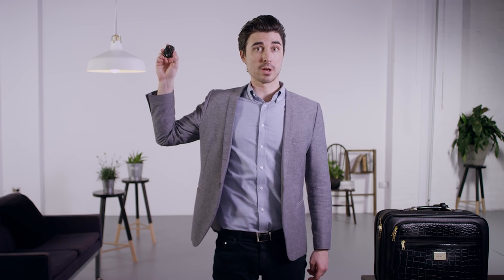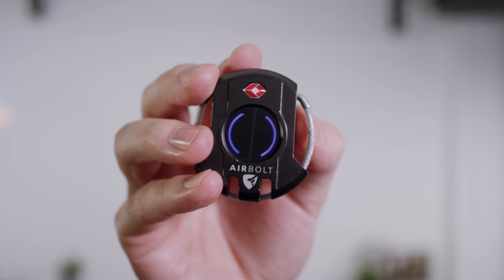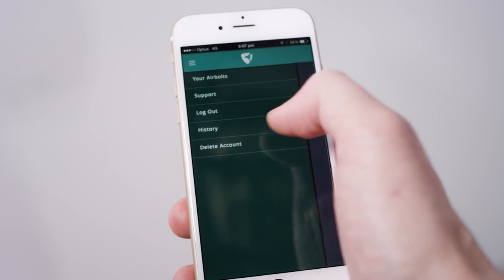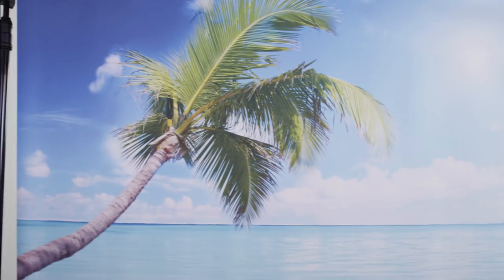The AirBolt has a rechargeable battery which only needs to be charged once a year via a standard micro USB connector. It's TSA approved, so AirBolt security is not an issue. The app will record a history of every time you've locked and unlocked your AirBolt. You can even share access to your AirBolt with your friends, so you'll be able to unlock it from the other side of the world.